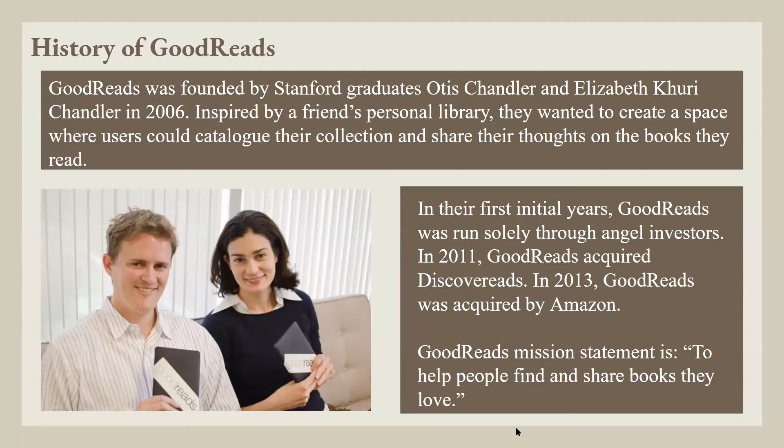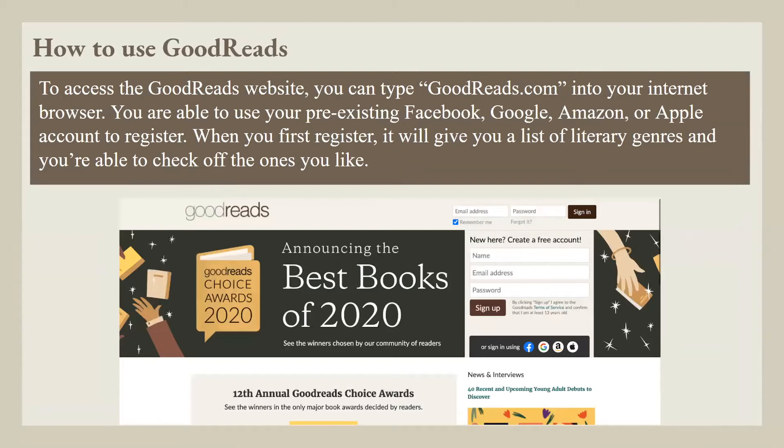Goodreads' mission statement is to help people find and share books they love. To access the Goodreads website, you can type goodreads.com into your internet browser. You're able to use your pre-existing Facebook, Google, Amazon, or Apple account to register. When you first register, it will give you a list of literary genres and you're able to check the ones you like.